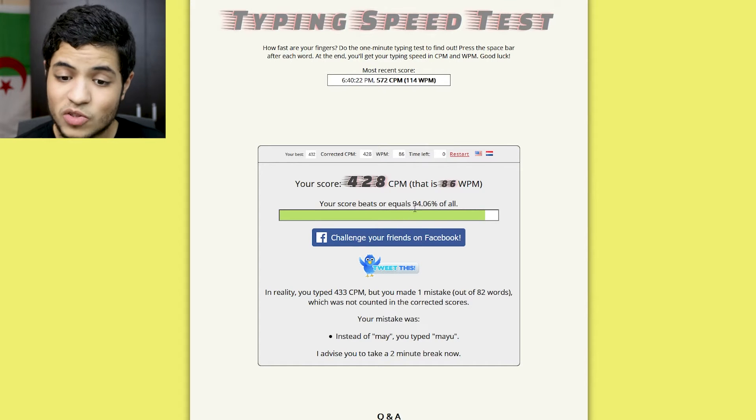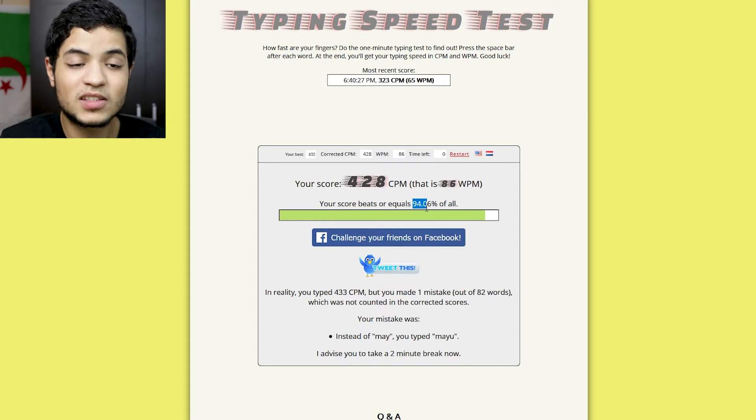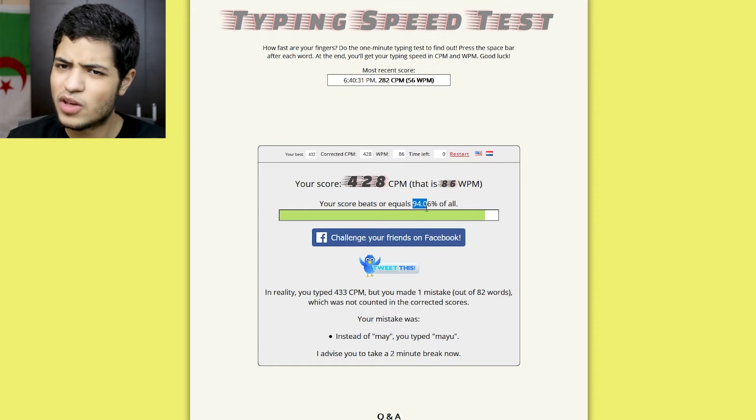Right now, as you can see, my score beats 94% of people that took the test. And usually people who take the test are already interested in fast typing, so that's saying something. There are many websites for this, but I recommend typing.com because you'll learn step by step. Take it easy at first — focus on accuracy rather than speed, and the speed will come with time.